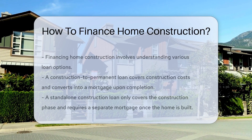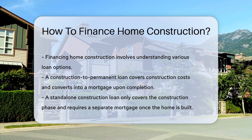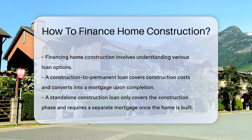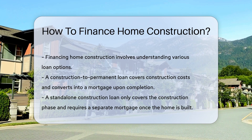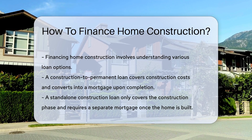Financing home construction requires understanding various loan options. One popular option is a construction-to-permanent loan, which covers construction costs and converts into a mortgage upon completion. Another option is a standalone construction loan, which only covers the construction phase, requiring a separate mortgage to pay off the construction loan once the home is built.